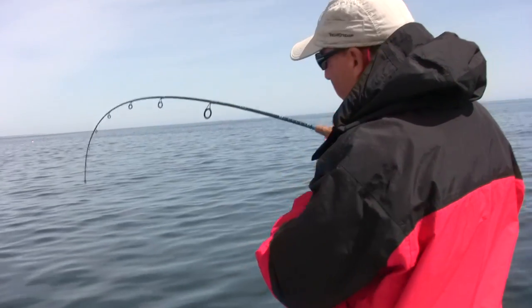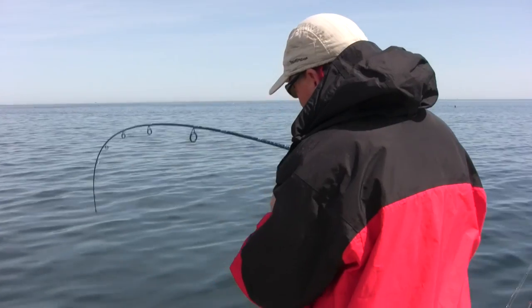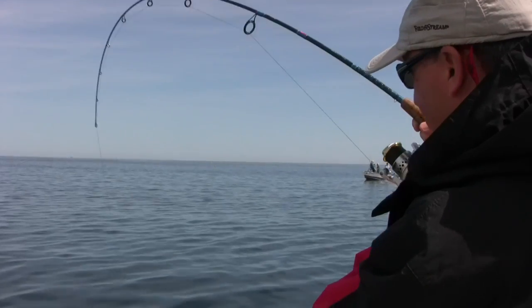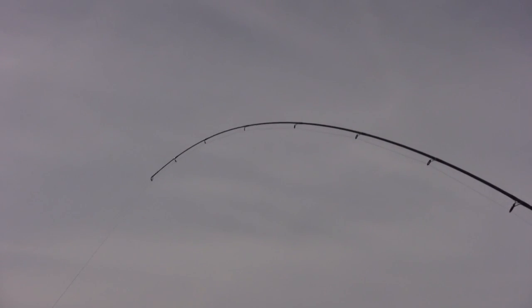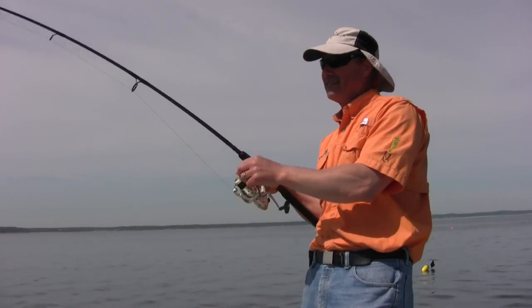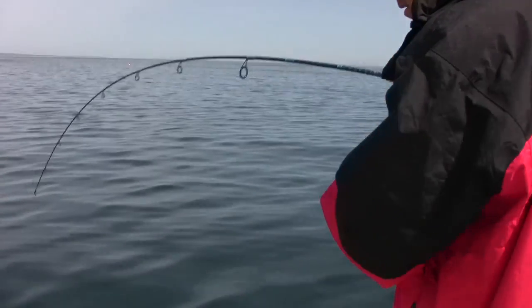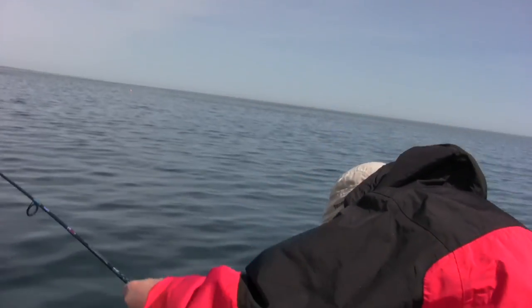Phil's got another good one! We're in 58 feet of water right now — and I've got one too, double header! Phil's got some weight on his. We've got a good zone going here. He's got the Flexi Jig with the white twister tail — you got a nice cod, Phil!